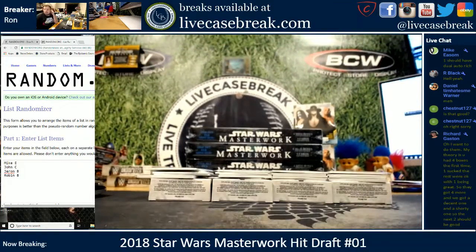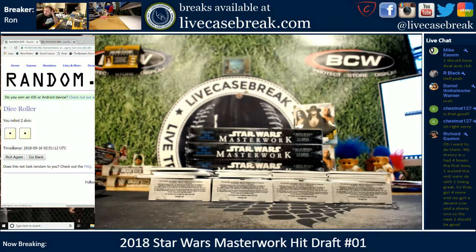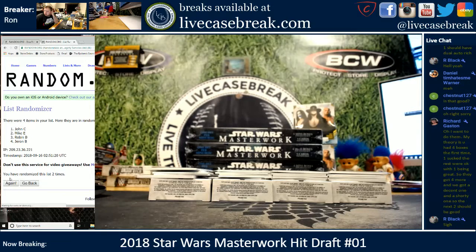Now let's see the draft order. Roll the dice three times. One, two, and a three — a three and a one, four. Good luck. One, two, three, and four. John C. on top, Robin, Mike, and then Jaren.